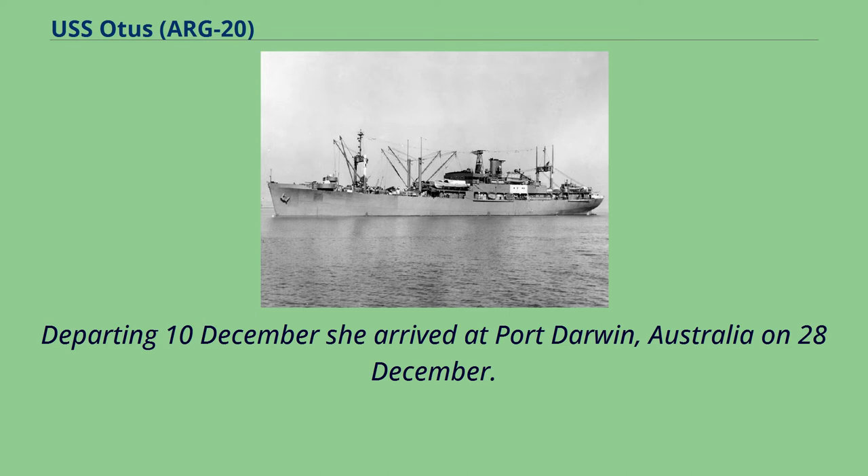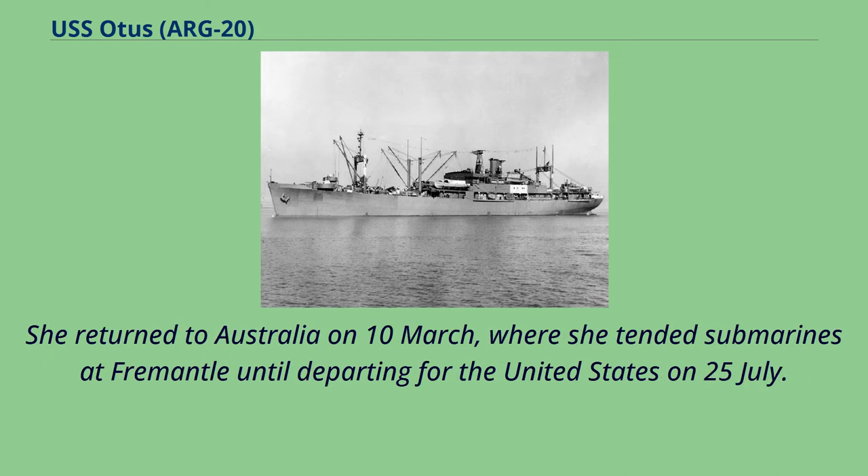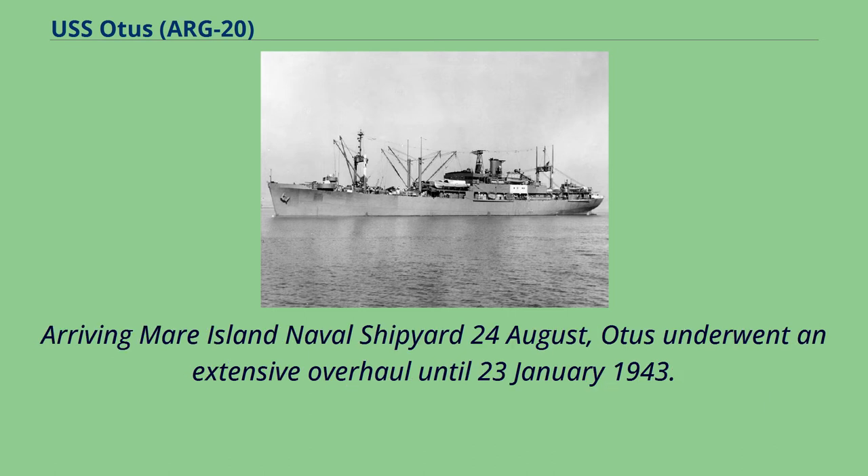Remaining at Port Darwin through January 1942, Otis steamed to Java and Trincomalee, Ceylon, during February and the first part of March. She returned to Australia on the 10th of March, where she tended submarines at Fremantle until departing for the United States on the 25th of July. Arriving at Mare Island Naval Shipyard on the 24th of August, Otis underwent an extensive overhaul until January 23, 1943.